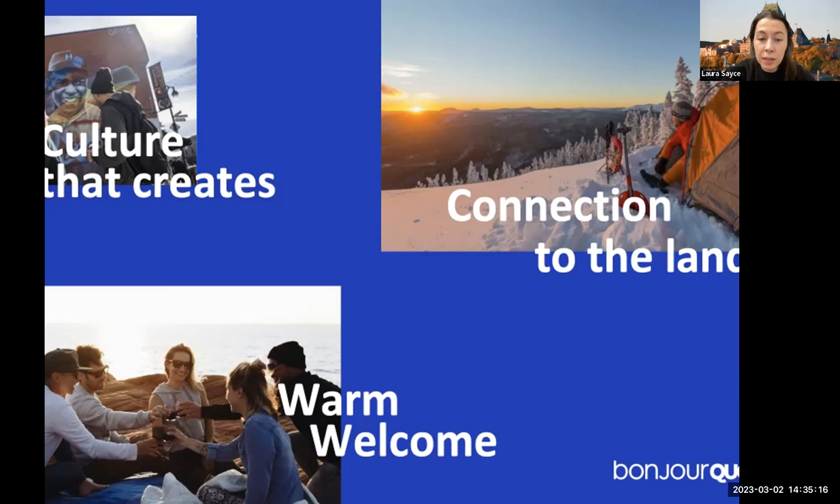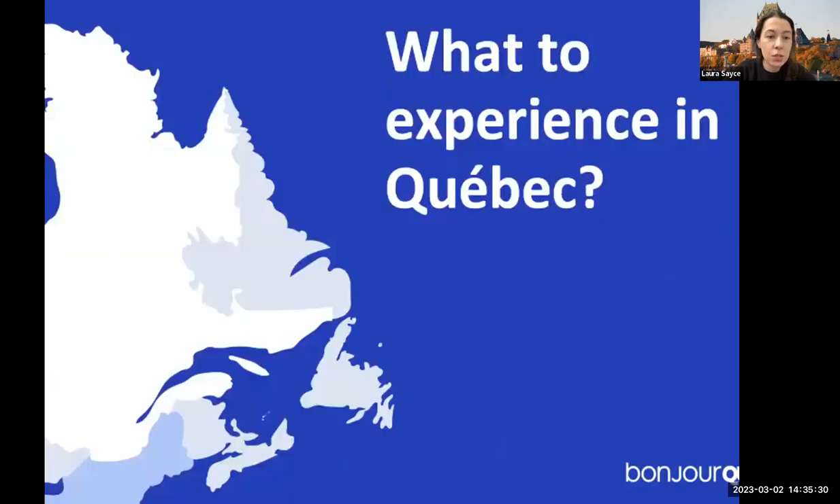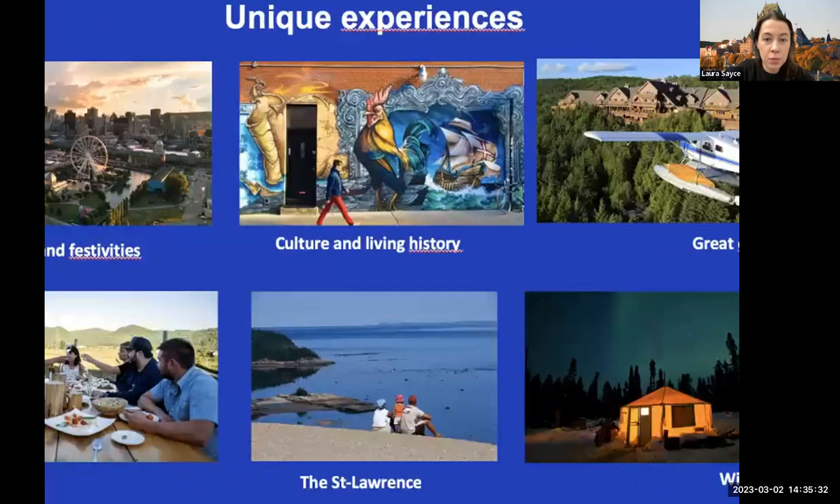You can be hiking in the forest, canoeing on a lake, or riding a bicycle for hours — and then in just one or two hours you can be back in Montreal with all the hustle and bustle of city life. Our experiences include vibrant cities and festivities, culture and living history, the great outdoors, local flavors, the St. Lawrence River, and winter fun.